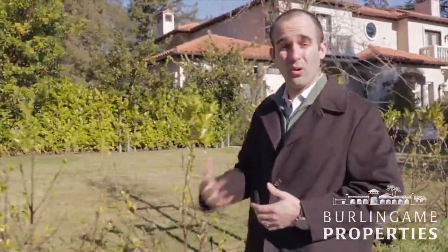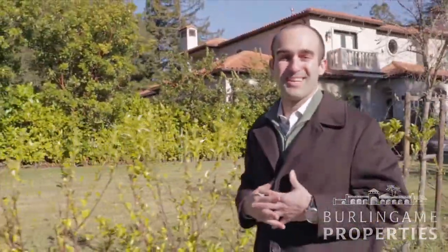I hope you enjoyed learning about the Country Club Manor neighborhood. If you'd like to learn more about this area, or just connect about Hillsborough real estate in general or specific homes in particular, please drop me a line.